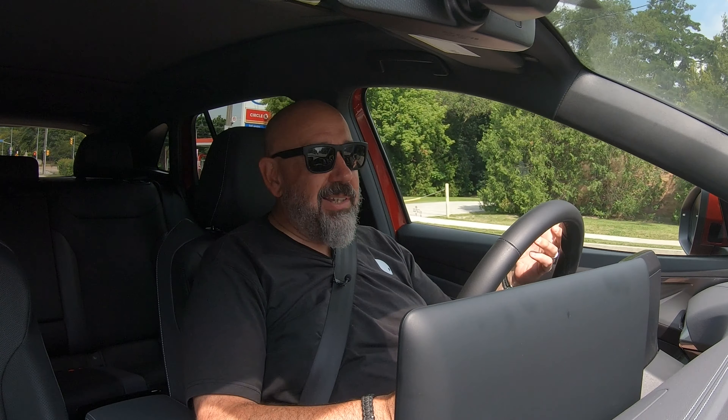Volkswagen's not really known for their EVs, and this is their 2024 ID.4 Pro S. Lately we've been driving their Golf R, GTI, and Jetta GLI, and I'm wondering if a traditional automaker can crack the EV code. What's this like? Let's go for a drive.